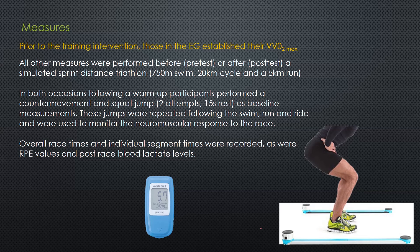Before anything happened, the experimental group established their velocity at VO2 max - so how fast they can run at VO2 max - and that was used to prescribe training intensities at or above that velocity. All other measures were performed pre-test or post-test, via a simulated sprint distance triathlon with a 750-metre swim and a 25-metre pull, a 20-kilometre ride on an ergo using the participant's bike, and a 5-kilometre run on a 400-metre track.